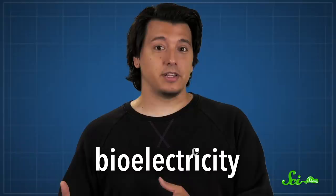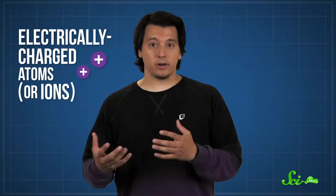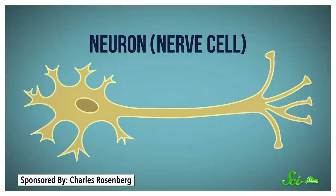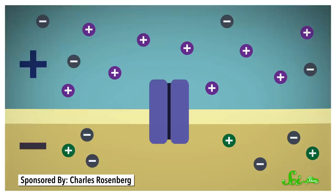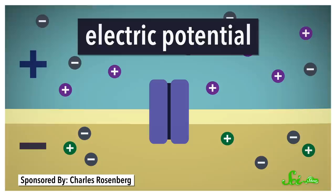In living things, cells generate electric current. This is called bioelectricity, and it's a major way cells operate. Basically, it involves electrically charged atoms, or ions, moving across a cell's outer membrane. Normally, these membranes only let through ions with a certain charge, exactly which depends on the cell. But the end result is that you end up with more positive or negative ions on one side of the membrane than the other. In other words, there's an imbalance in the electrical charge inside and outside the cell called an electric potential.